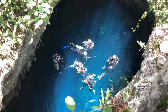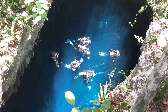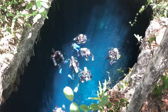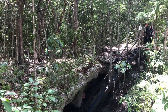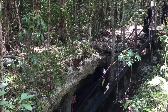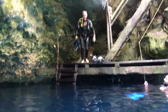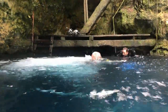The best time to dive El Pit is when the sun is shining bright and is most directly overhead. That way you get the spectacular beams plummeting all the way to the bottom of the cenote. You can swim and snorkel many of the cenotes on the Yucatan, but El Pit is only for scuba diving.